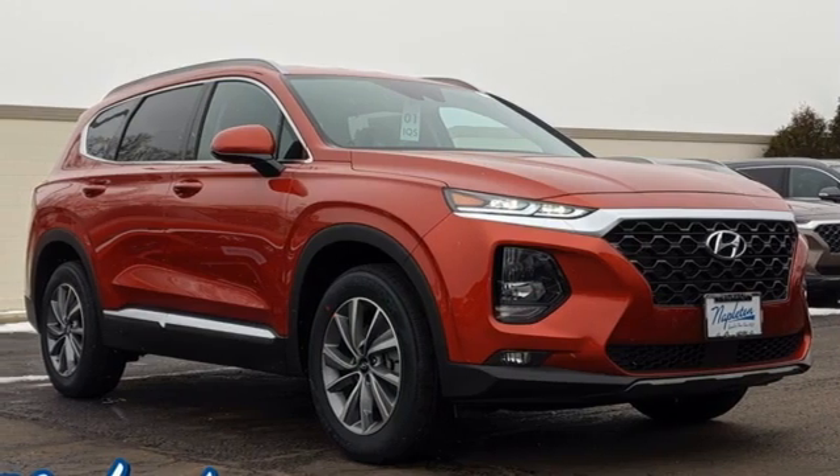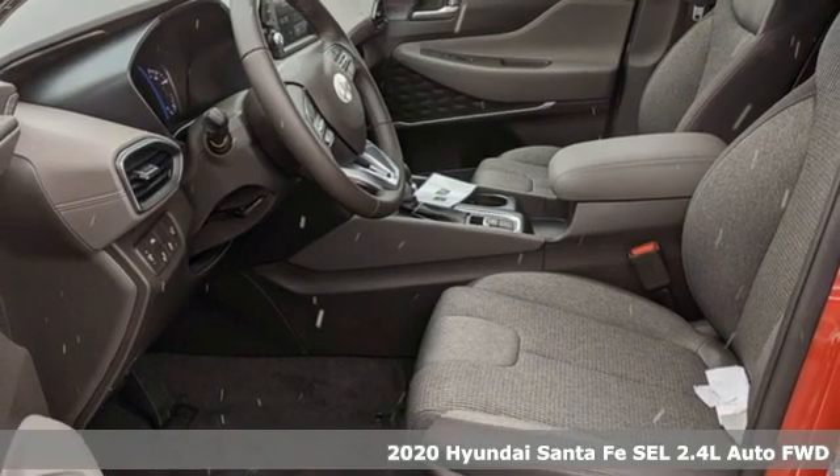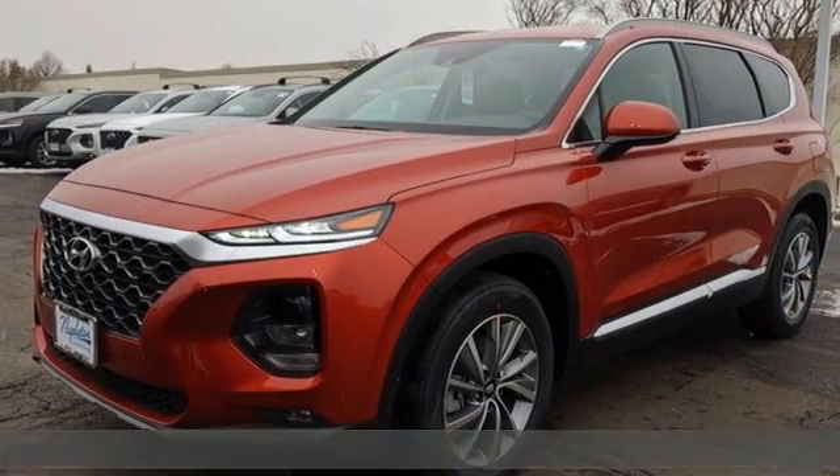Here's a new 2020 Hyundai Santa Fe. Hyundai's attention to detail means a better driving experience for you. Plus, it offers an exciting list of features.